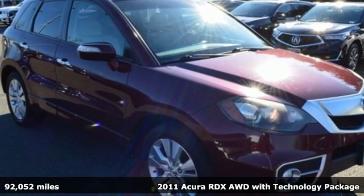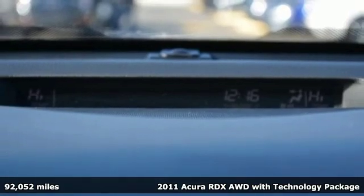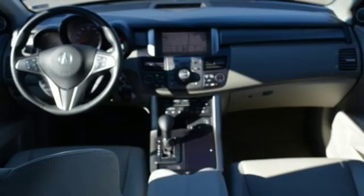Here's a 2011 Acura RDX. This RDX provides the room and safety you need with the aggressive styling, power and efficiency you crave. It's well equipped with the features you need.